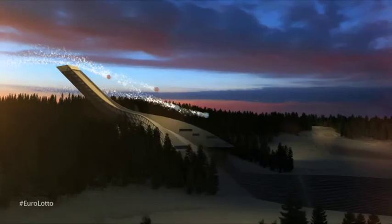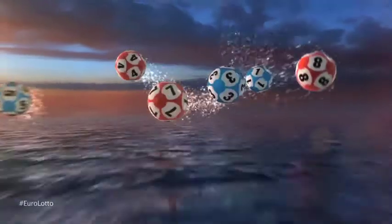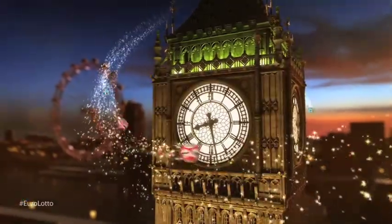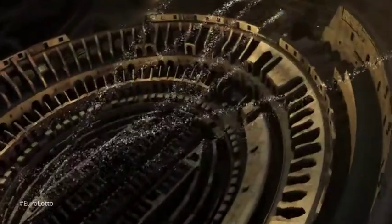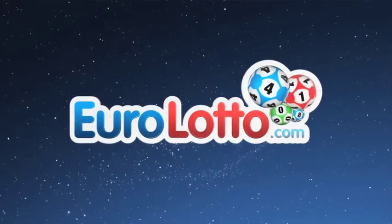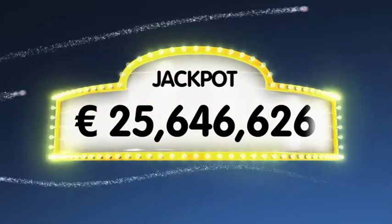Hi and welcome to Euro Lotto for our draw on this Friday the 6th of December. I hope you've had a good week and that we can bring in the weekend for you with a jackpot win tonight. As always we'll draw five numbers and two letters. If you get the whole combination right you will win the jackpot which is at over 25.6 million euro.